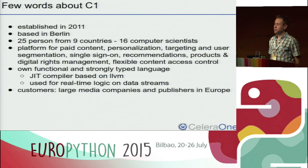Our company is called CeleraOne — for short, we call ourselves C1. The company is relatively young; it was established in 2011 and is based in Berlin. We are around 25 people, but already quite international because we come from nine different countries. The main product is a platform for paid content, content recommendation, real-time decisions on content access for users, and analytics. We are also developing our own programming language called COPL — CeleraOne Programming Language — which is functional and strongly typed. Our main customers are big media and publishing companies in Europe.